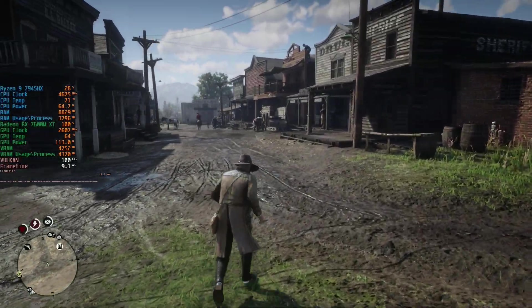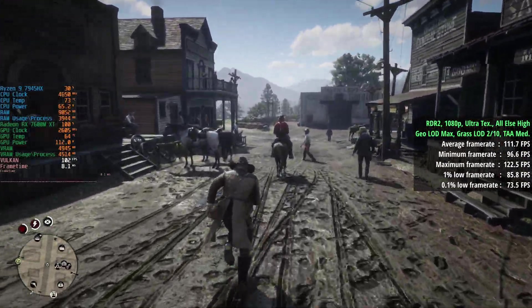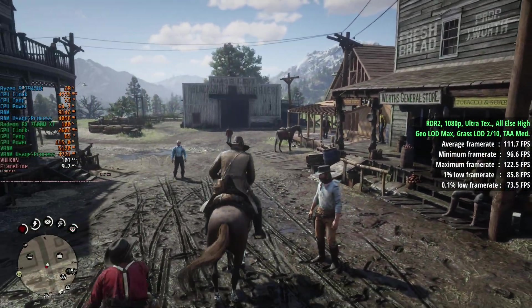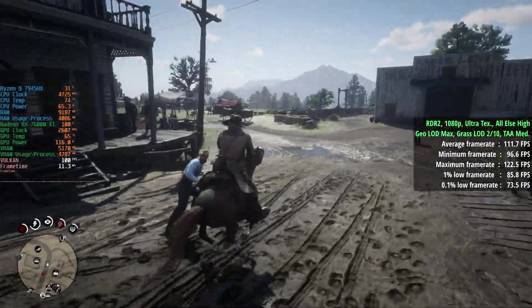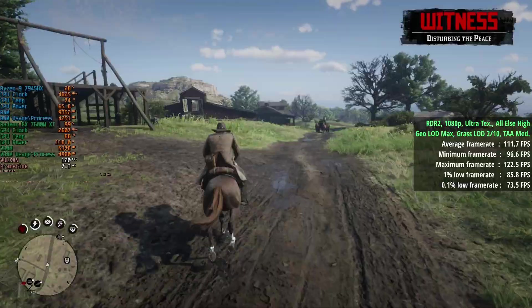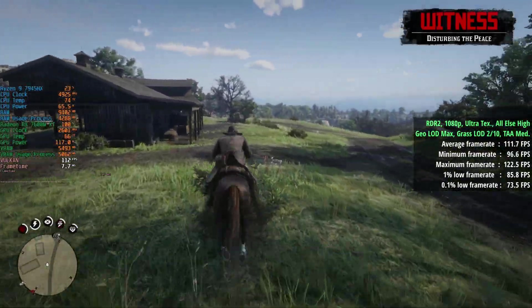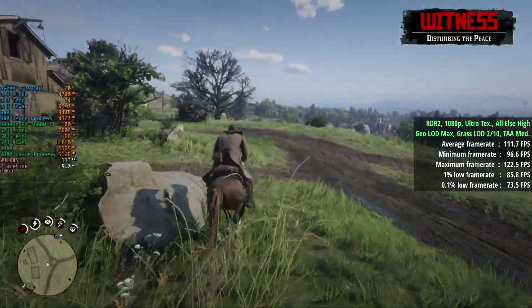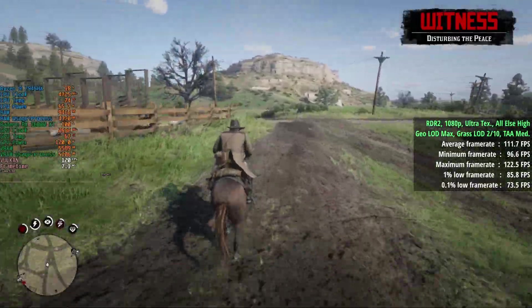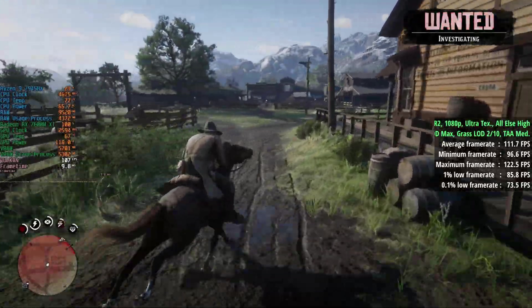For Red Dead Redemption 2, I started with Digital Foundry's console-equivalent settings but found we were getting almost 150 FPS in some areas, so I turned things up. At 1080p with ultra textures, everything else on high, Geometry LOD at max, Grass LOD set to 2 out of 10, and TAA, we saw 112 FPS. I don't think 1440p or even 2160p is off the cards for this hardware. The 1% low was 86 and the 0.1% figure was 74.